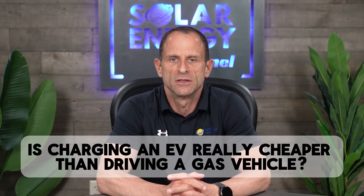I'm putting my own EV to the test. I tracked my last two charges and compared the cost of my gas-powered Honda Ridgeline and other vehicles to answer one big question: is charging an EV really cheaper than driving a gas vehicle?